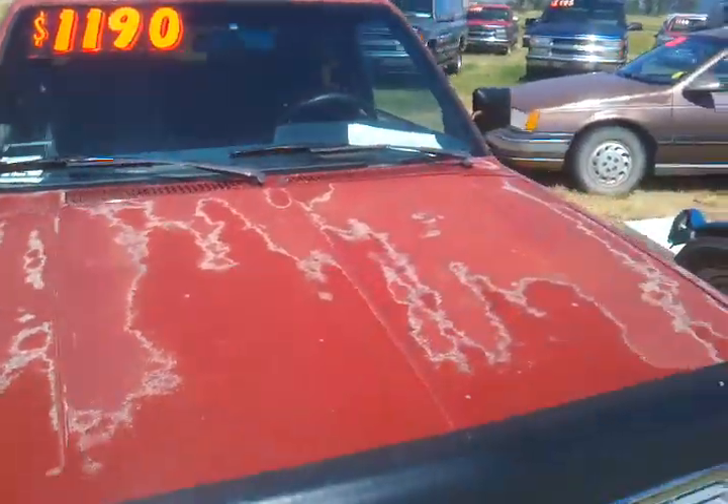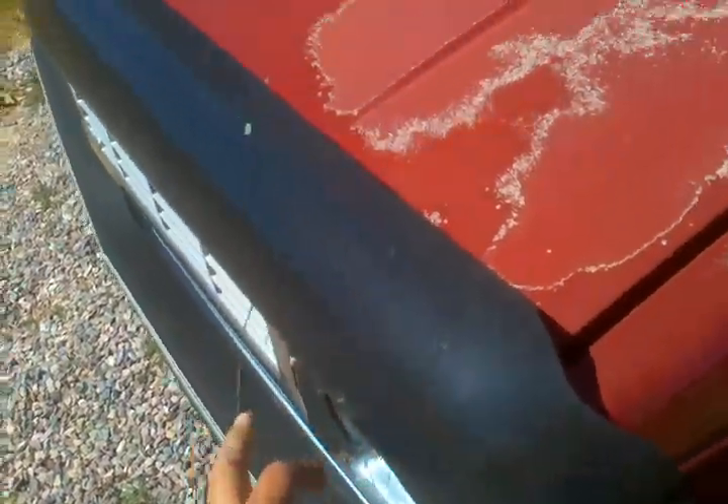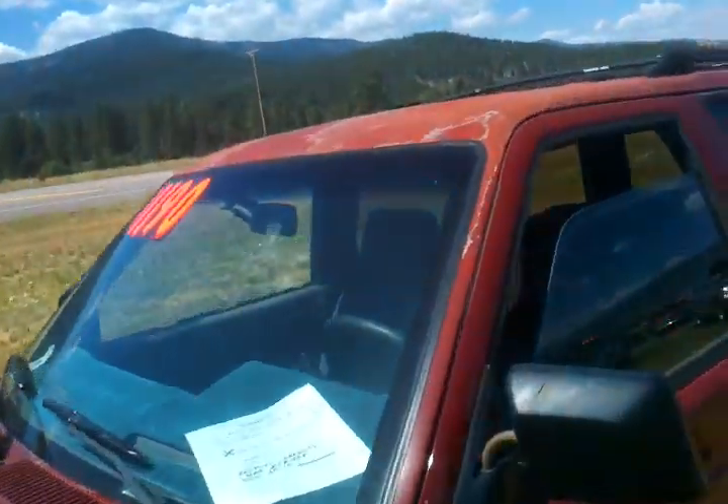You can see today we have it for $1,190. It's got a custom hood release there — pops the hood, custom. And it runs and drives pretty good, and actually the interior is not in bad shape.